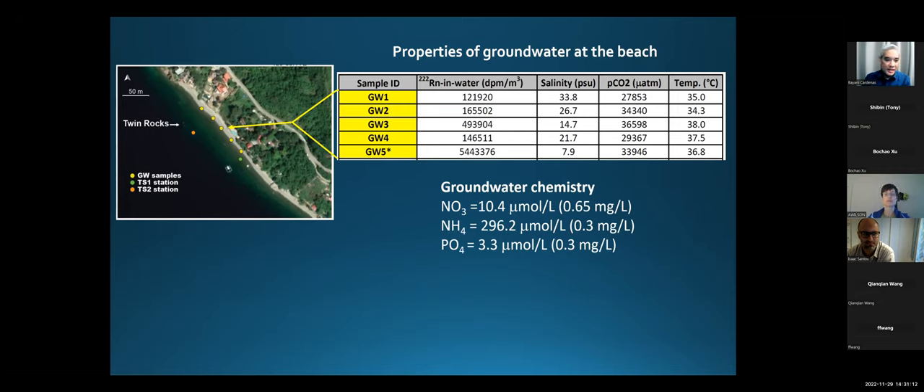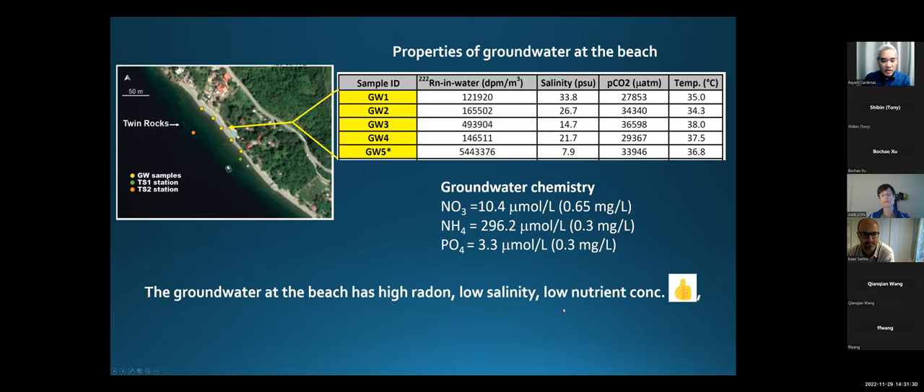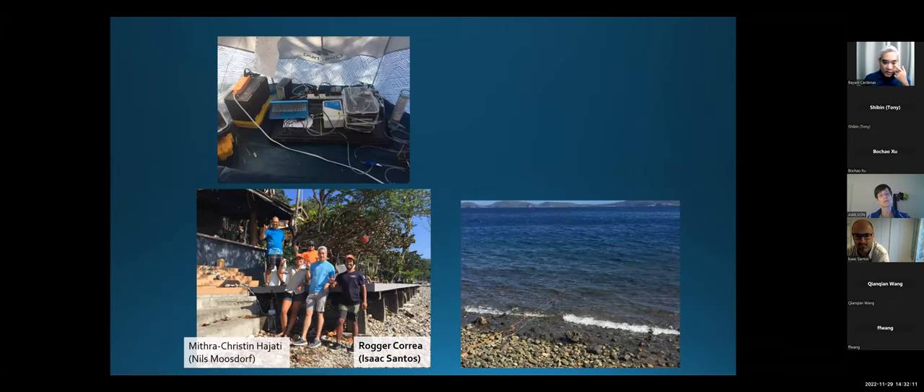When we first started doing this work, we were interested in the same problem as in Hawaii — the risk for eutrophication as this area develops with resorts being built. We looked at nutrients, but they were actually quite low, which is great. But the groundwater at the beach has high radon, relatively low salinity, low nutrients — that's great. But now, what's interesting is it's got high CO2. This is really what's motivating our ongoing work: the potential impacts of this high CO2 and characterizing it more. So we're going to look at a time series from TS1 station, and this was work done by Isaac's student Roger — now Dr. Korea — and Niels Musdorff, a former PhD student to Mitra, who both came to the Philippines with us to help out.